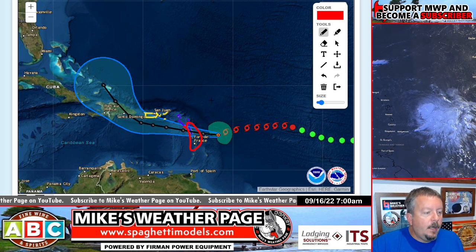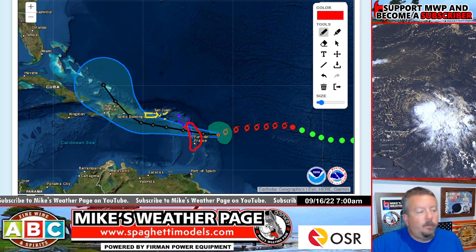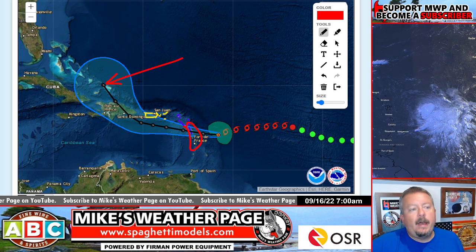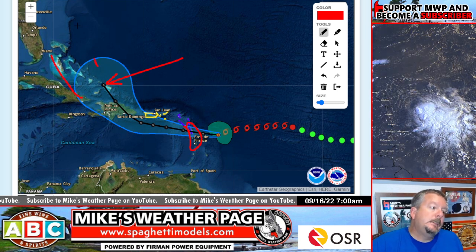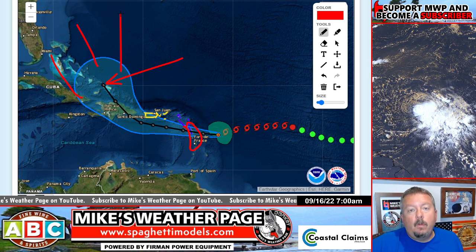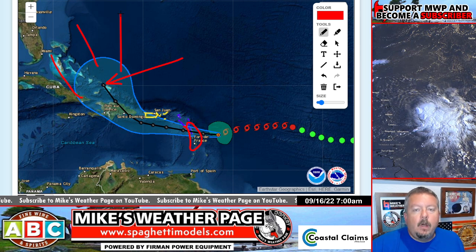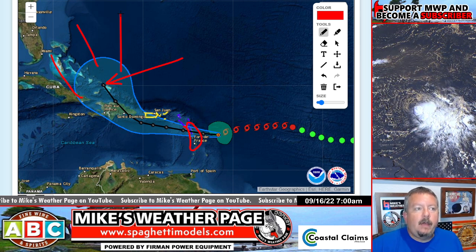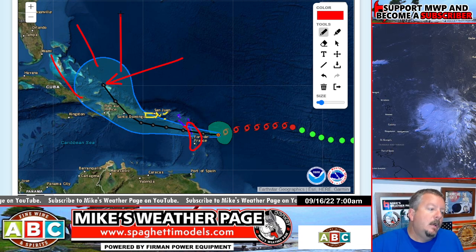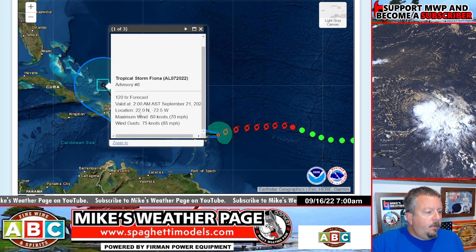This is five days right here — the NHC cone extends out five days. Question marks still: does this get close to the Bahamas, the middle-western Bahamas? Does it get close to the continental US? The overnight Euro and the overnight CMC — yesterday afternoon was actually making Florida landfall — overnight they've shifted a little bit, and that's so common.